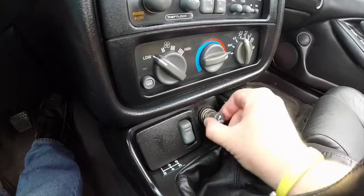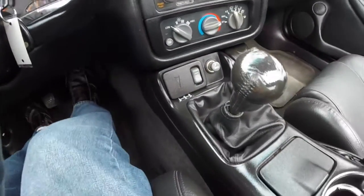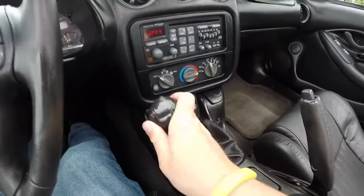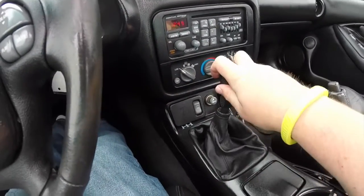Vehicle's never been smoked in. Interior is in really good shape. Transmission shifts very smoothly.